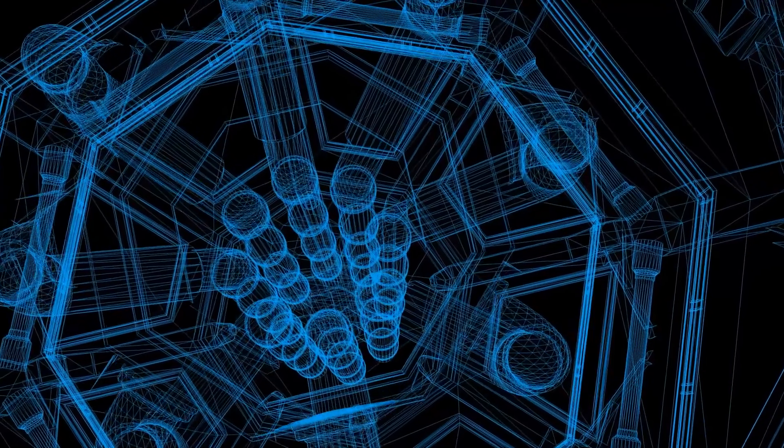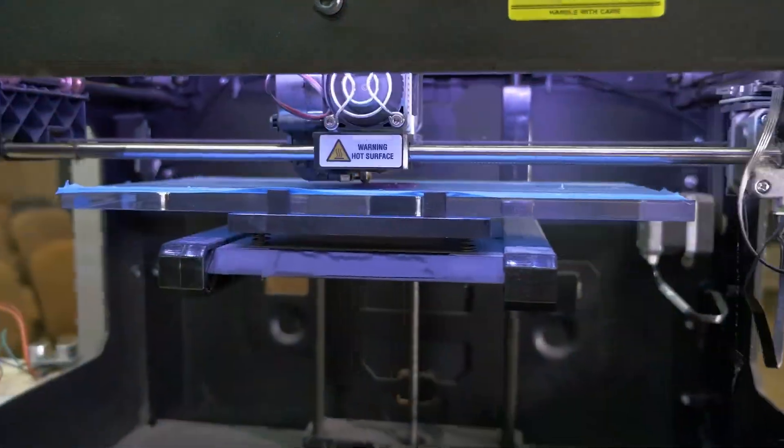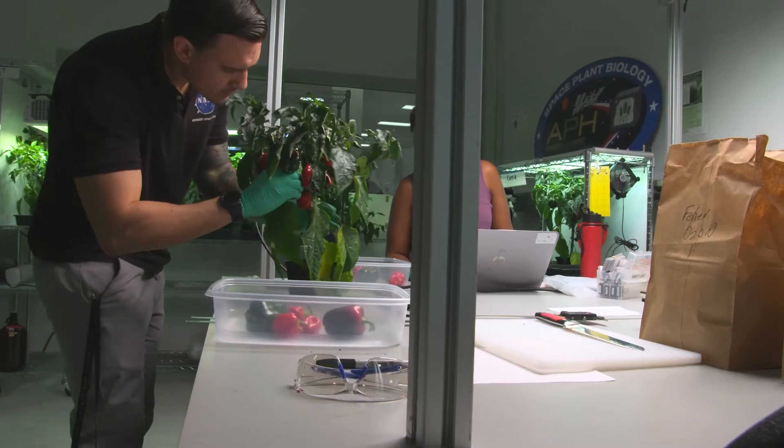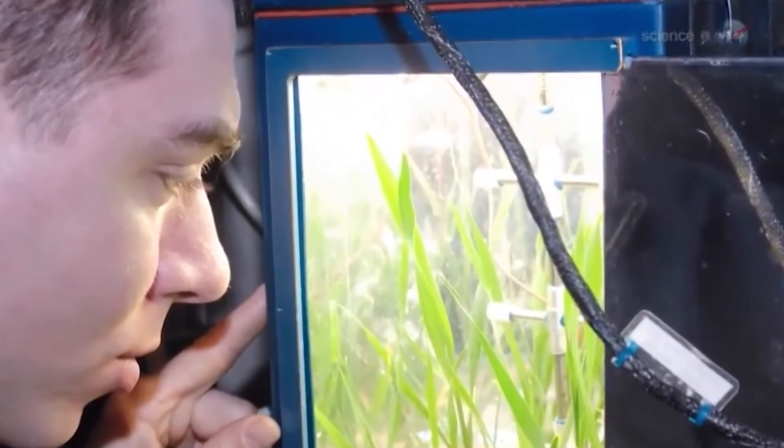I use 3D printing and rapid prototyping to make hardware that allows plants to grow not only here on Earth or in our lab, but also on the International Space Station.